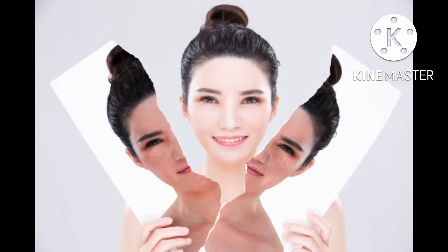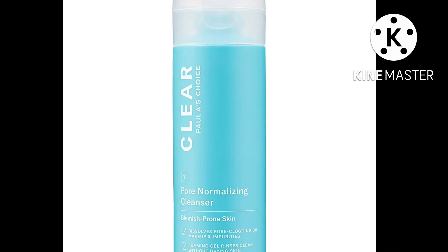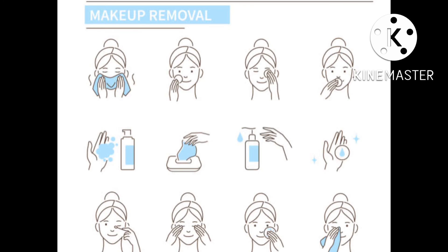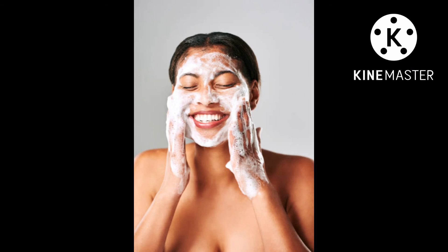Best for acne: Paula's Choice Clear Pore Normalizing Cleanser. It's easy to get burned by overactive acne cleansers that wreak havoc on your skin and leave your face tight and dry. But you can put those fears to rest with the Paula's Choice Pore Normalizing Cleanser. This gentle face wash clears your skin of excess oil, makeup, and grime without causing irritation. It also has the benefit of amino acids and vitamin B to help ensure your skin stays nourished, soft, and calm. That being said, it's still aimed at those with combination or oily skin, considering the hero ingredient is salicylic acid — an acne-fighting, pore-clearing BHA that can cause drying for those with sensitive or dry skin.